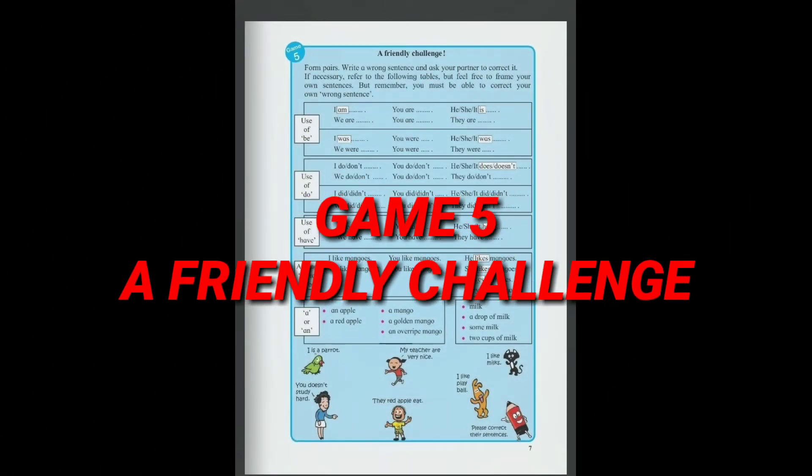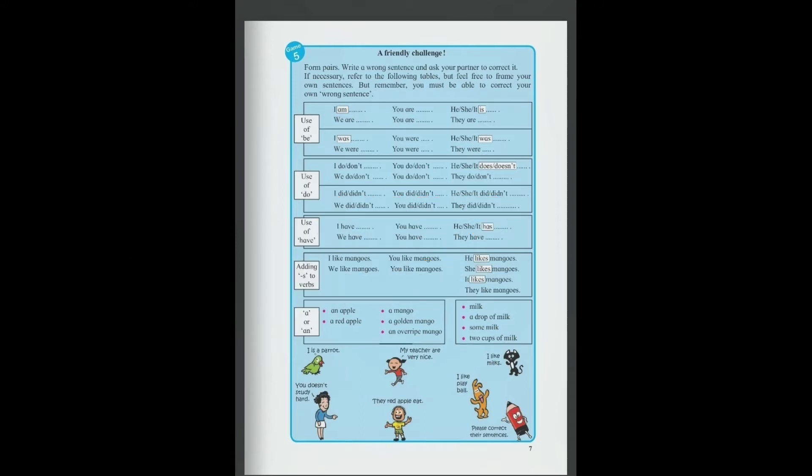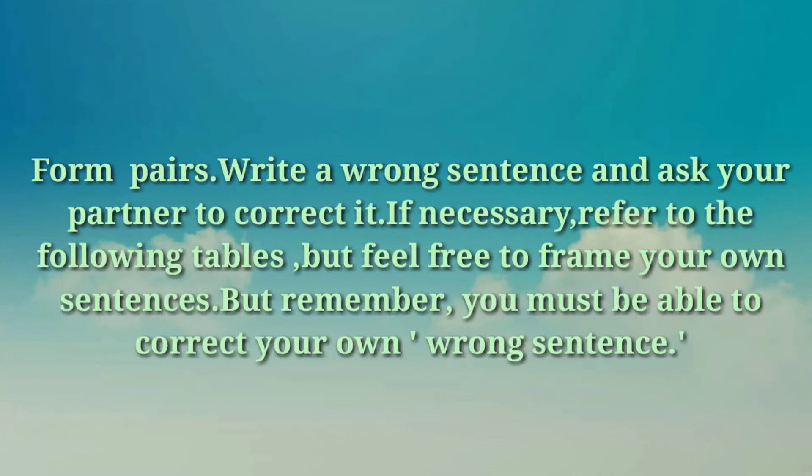Dear Student, today we learn about our next game — Game 5, Page No. 7. Topic: A Friendly Challenge. Look at here. Form pairs, write a wrong sentence and ask your partner to correct it. If necessary, refer to the following tables but feel free to frame your own sentences. But remember, you must be able to correct your own wrong sentence.